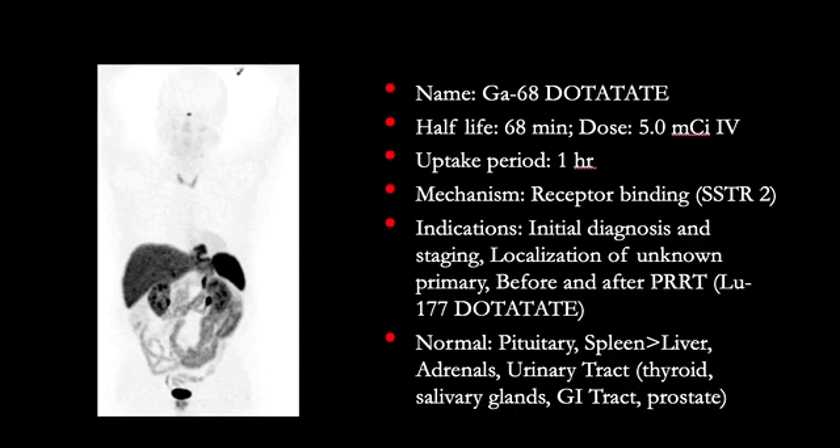The mechanism of uptake of this radiopharmaceutical is receptor binding. It binds to somatostatin receptor subtype 2, which are overexpressed on the surfaces of the neuroendocrine tumor cells. The indications for this PET-CT include initial diagnosis and staging of neuroendocrine tumors, localization of unknown primary when patients present with metastatic disease, and before and after peptide receptor radionuclide therapy using Lutetium-177 DOTAT-8.